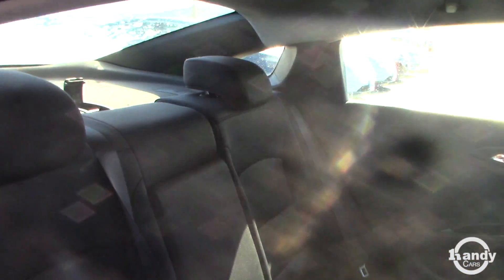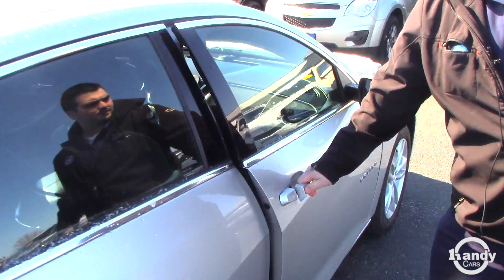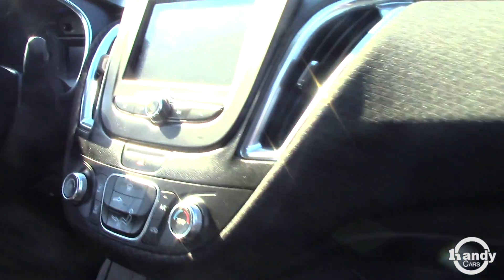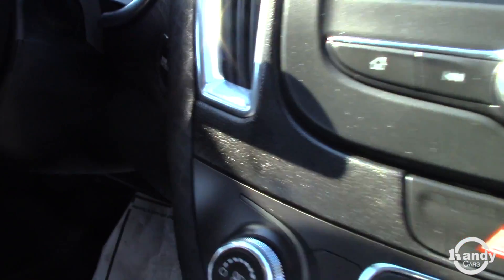You have the 60-40 rear split seats in the back — the bench seat seats three. You have your cloth interior, your simple display set up with a touch screen, and push to start. This vehicle is also equipped with remote start.